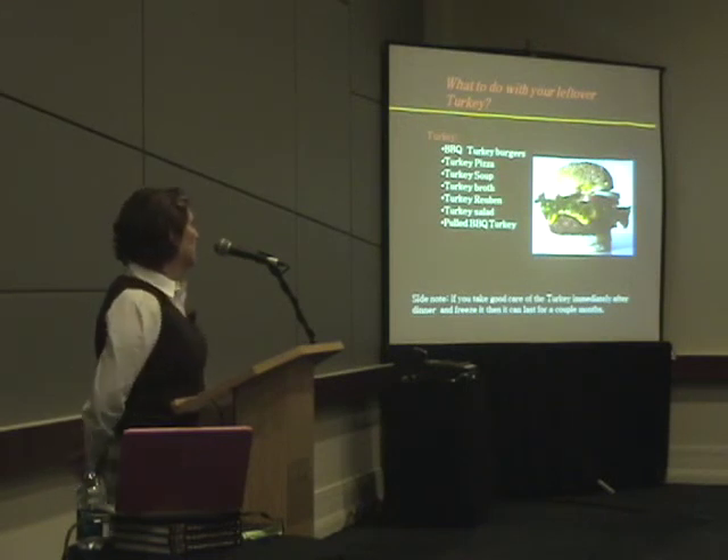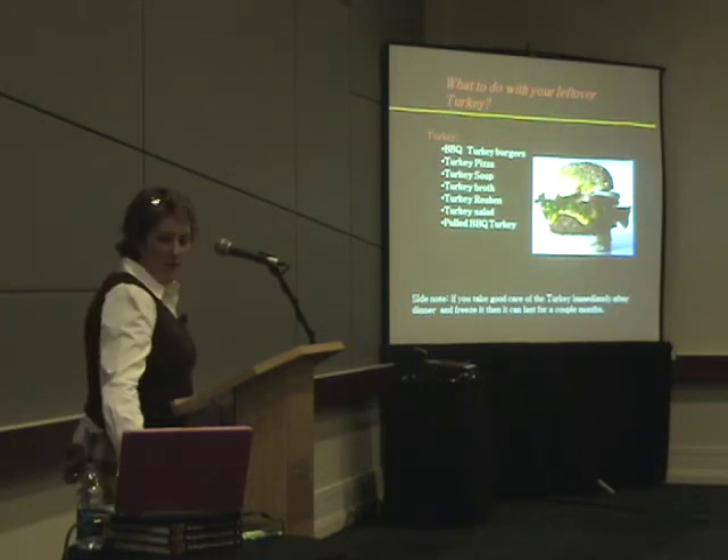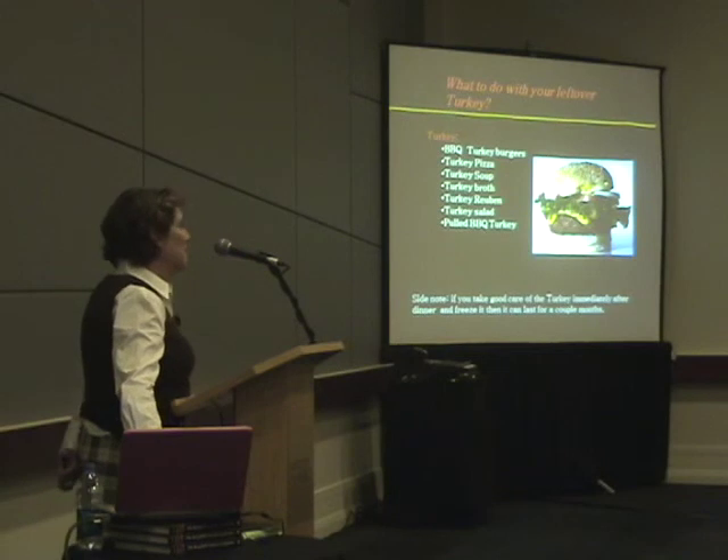We've reinvented things because after three days of leftovers, people don't want to eat turkey anymore. My kids are like, 'Mom, please.'